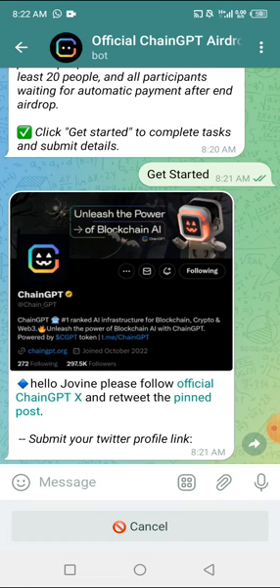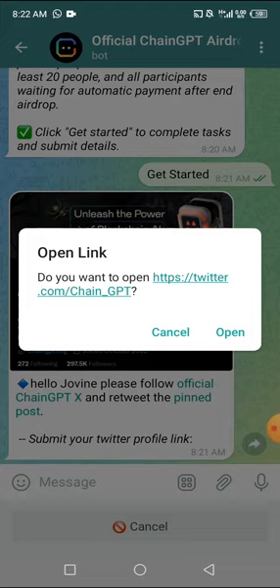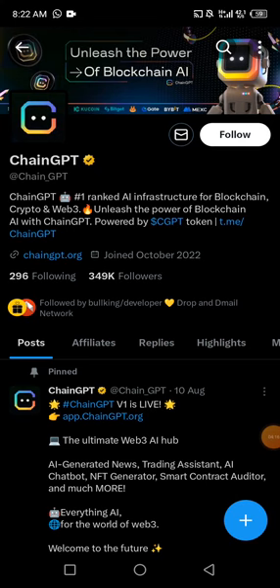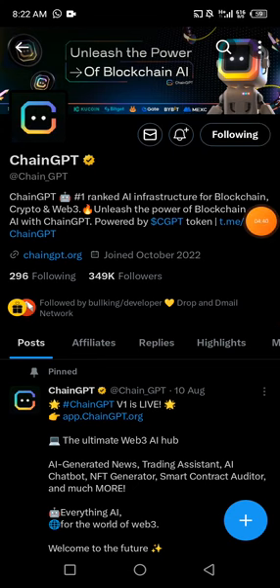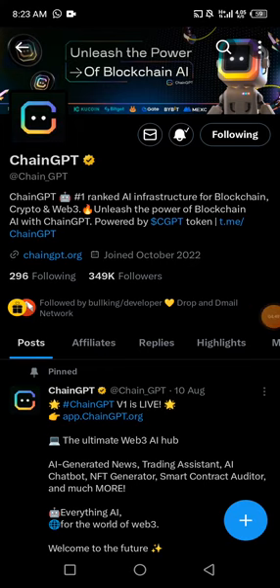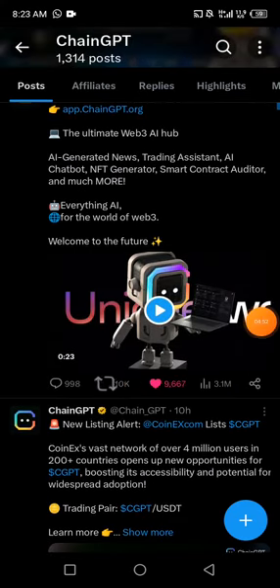What you need to do is click on the official ChainGPTX link, retweet the pinned post, copy your profile link, and bring it back here to be recorded. Another task will then pop up. I'll click on Official and it takes us to their Twitter page. I'm also going to show how to copy your Twitter profile link since many people don't know how. First, follow them and turn on the bell notification. They have 349,000 followers — this airdrop might be genuine. The real ones are few while the fake ones are many, so let's follow this one. I'll click Follow, then turn on bell notifications to receive all updates.